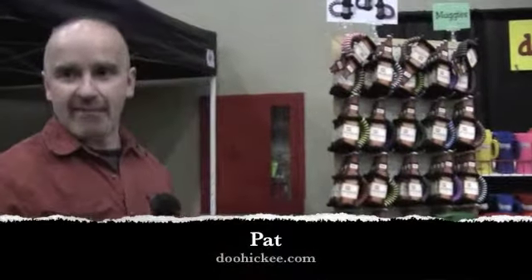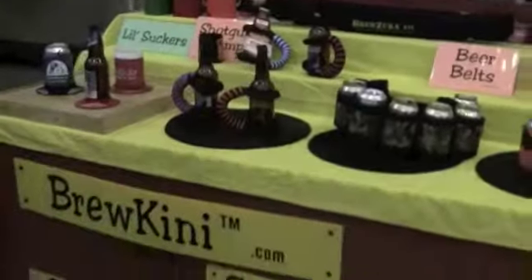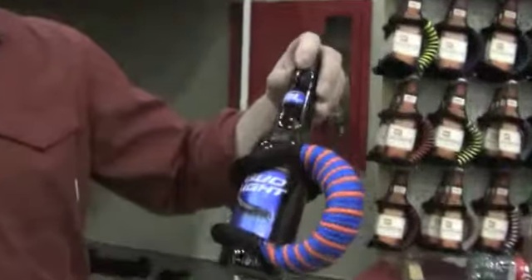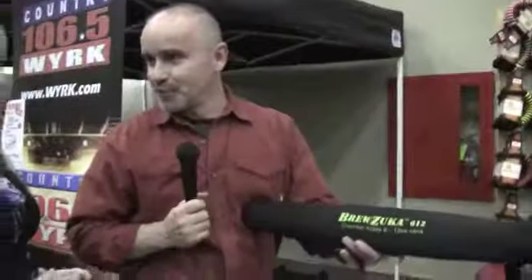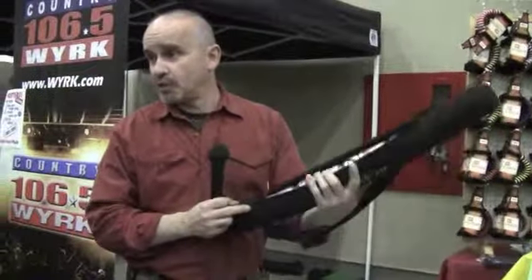Most of the products that we have are beverage accessory related, and a beer festival like the one we're at today is spectacular for the products we have. Some of these products you may never have seen before — they're fairly new on the market. For example, the Muggy, which is a rope handle for beer bottles. We're doing these in a lot of team colors, all different sporting events. We named it the Brewzooka — the Brewzooka 612 — which will actually hold six 12-ounce cans.